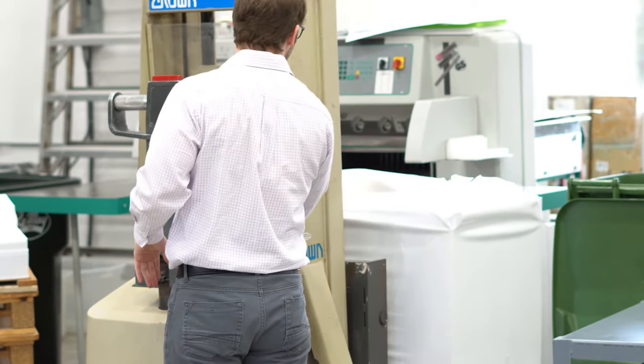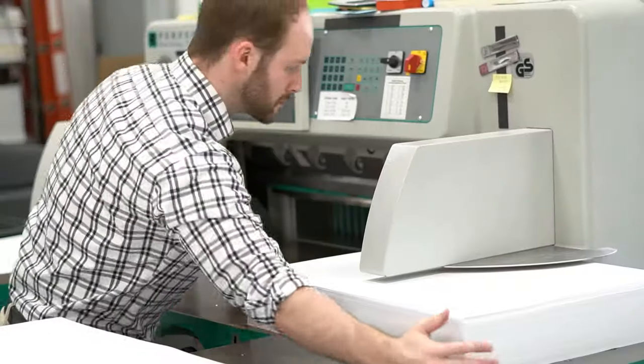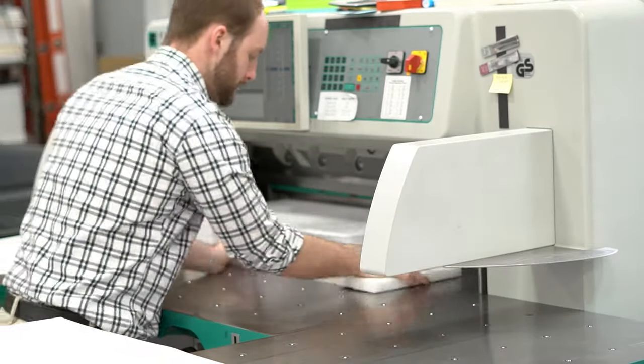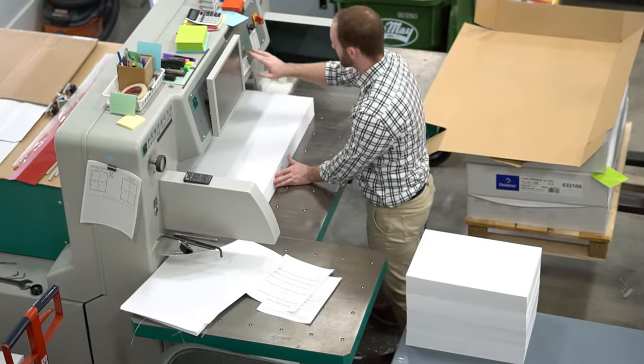Books begin as oversized sheets of paper. The sheets are loaded onto the paper cutter, assisted by small jets of air embedded in the table's surface.